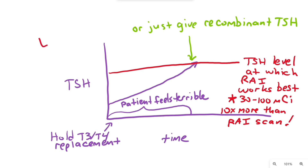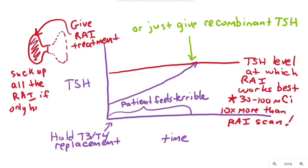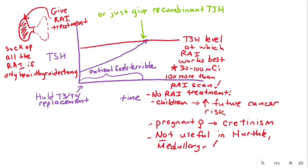That ablative dose is ten times more radioactive iodine than the scan. You cannot give radioactive iodine as effectively if you only did a hemithyroidectomy, because the remaining thyroid lobe will absorb all of the radioactive iodine and it won't reach microscopic metastatic disease. You cannot use radioactive iodine in children since it increases future cancer risk, or in pregnant or lactating mothers because it can destroy the infant's thyroid and cause cretinism. Radioactive iodine is really only used for well-differentiated thyroid cancers — papillary and follicular — and does not work well for Hurthle cell, medullary, or anaplastic cancer.